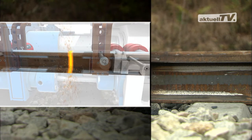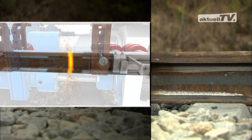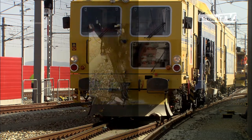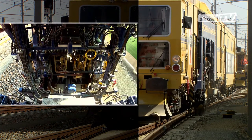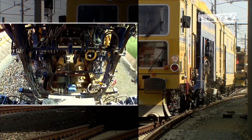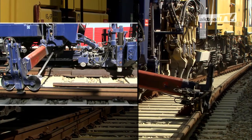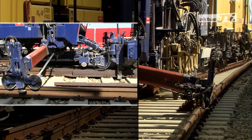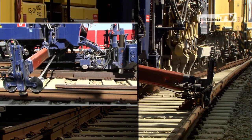Multimedia presentations will show more details at the InnoTrans. There will also be specialist information concerning turnout maintenance. For example, an 0932-4S universal tamping machine can tamp a turnout type EW500 in less than 12 minutes, including the diverging track.